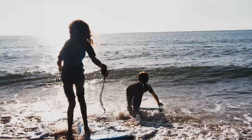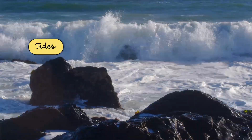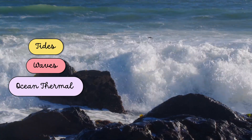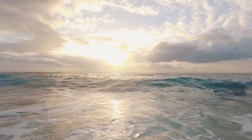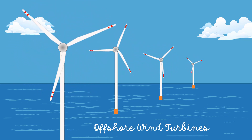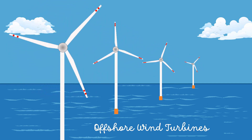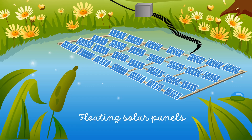Ocean energy is incredible, helping to generate electricity using tides, waves and ocean thermal. However, in all these cases electricity is generated in the middle of the ocean. Similarly, offshore wind turbines generate electricity in the middle of the ocean. To transmit the generated electricity to the shore, we need submarine power cables. Floating solar panels also need submarine power cables to transmit electricity to the shore.